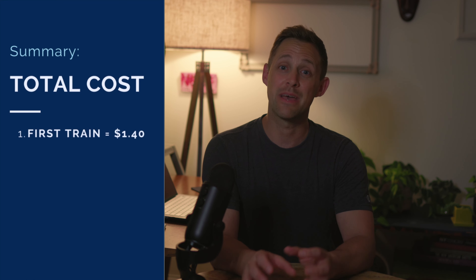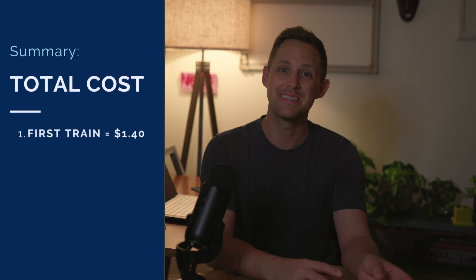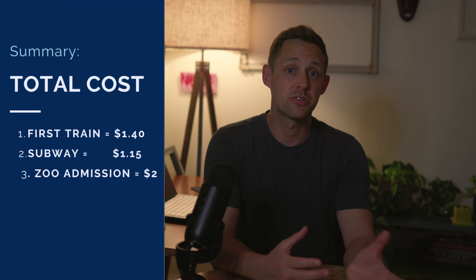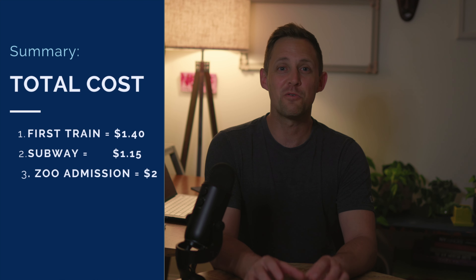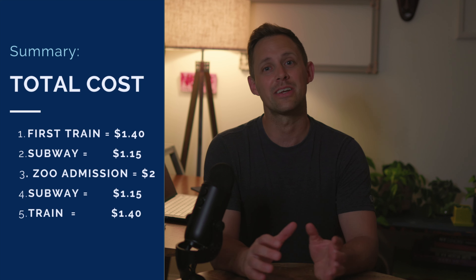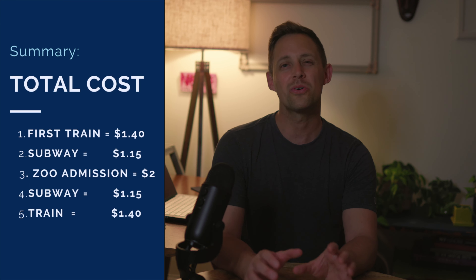Let's take a look at a breakdown of the costs involved in this outing, in US dollar equivalent. The train from Keelung Station into Taipei Main Station costs $1.40. The MRT subway ticket from Taipei Main Station to Taipei Zoo Station costs $1.15. The zoo entrance fee is $2 US dollar equivalent. That takes us to $4.55 so far. Then the return journey costs another $1.15 for the metro back to Taipei Main Station, followed by another $1.40 for the train back to Keelung. All costs considered, this adds up to a grand total of $7.10.